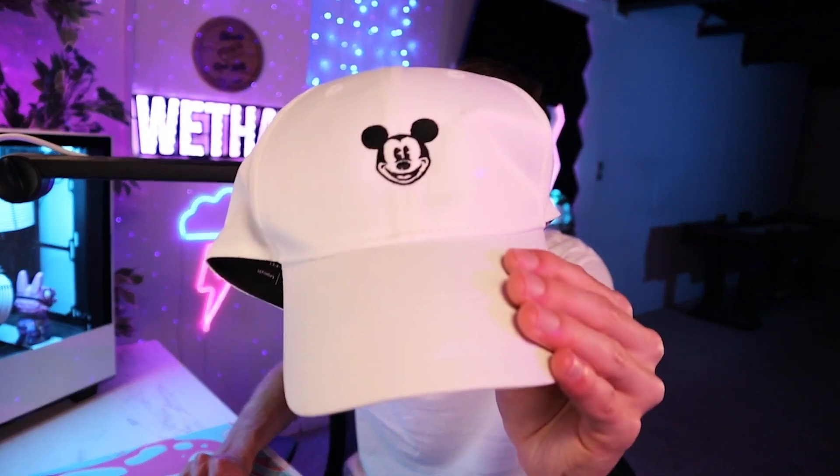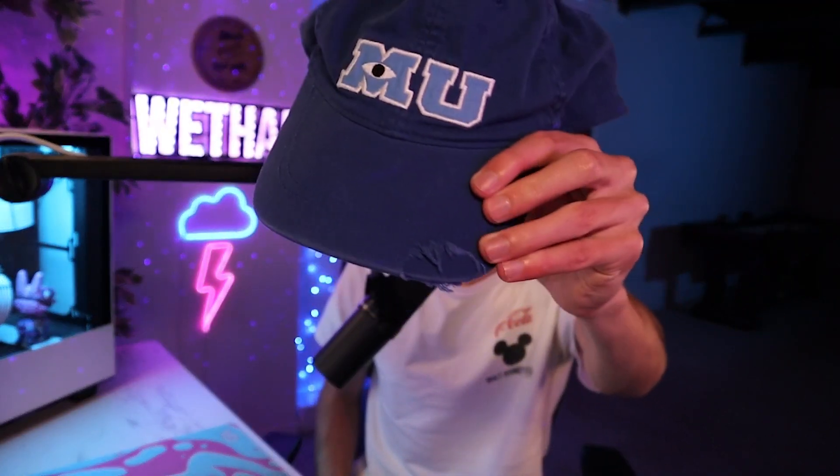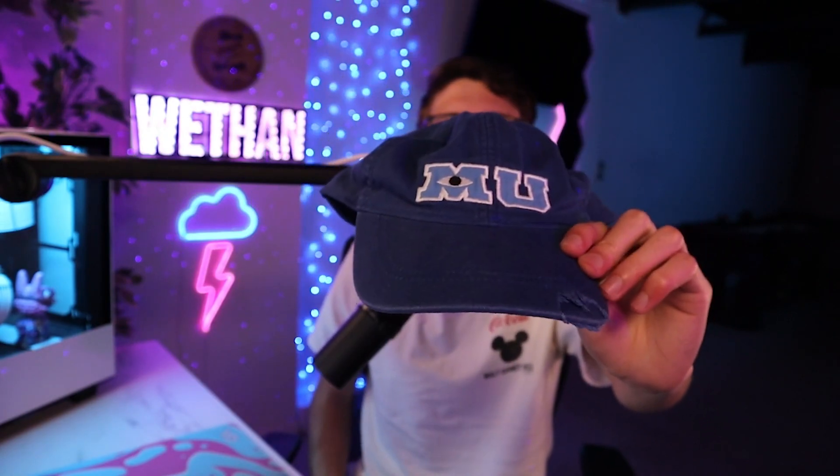First off, we got this Mickey Mouse hat — it's from Nike, pretty good quality, and it's comfortable. We also got this Monsters University hat, which has the little tear part from the movie. This one is just straight from Disney, obviously. Pretty clean as well.